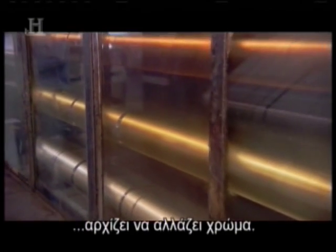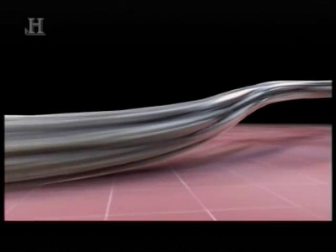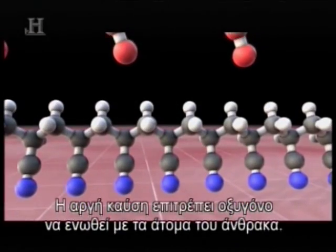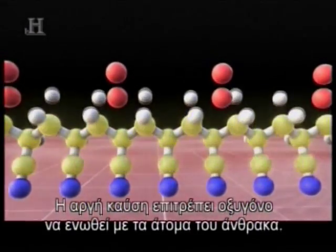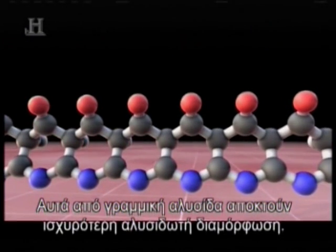As it cooks and is drawn through this oven, the material starts to change color. What you're basically doing is driving off a lot of the other components, and the more carbon you're left with, the more black the material appears to be. The slow burn causes oxygen from the air to bond with the carbon atoms, which go from a linear chain to a stronger ladder-like formation.